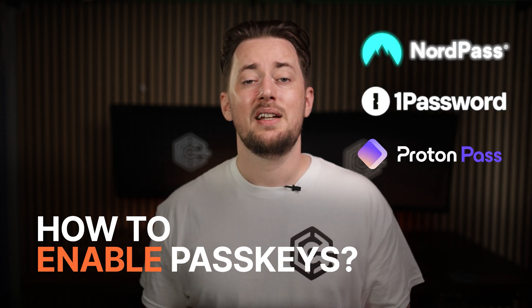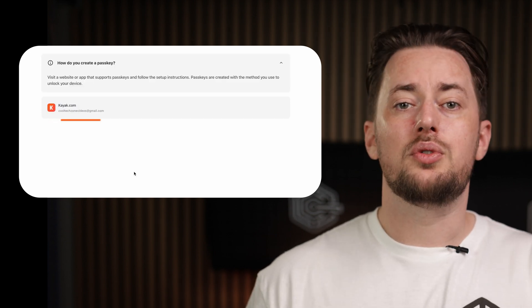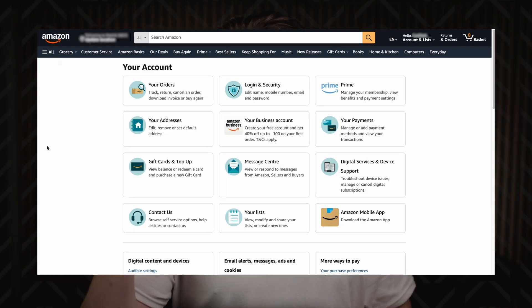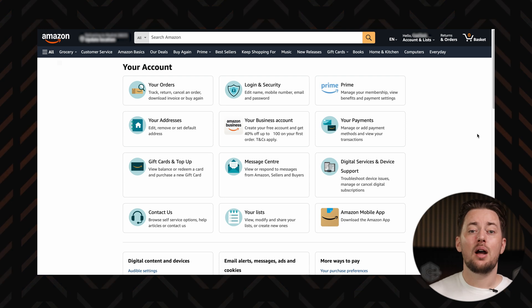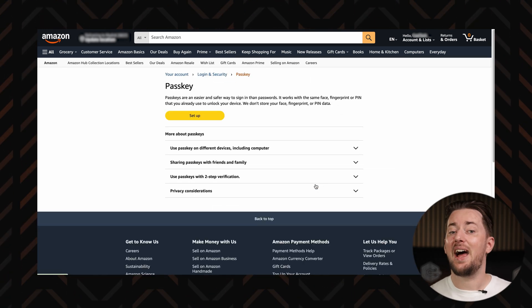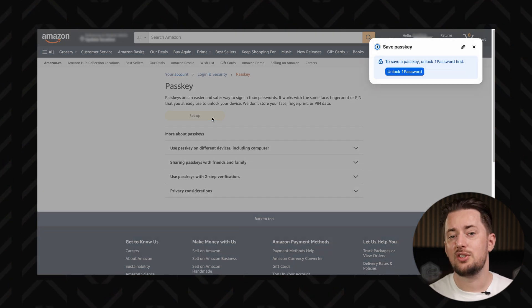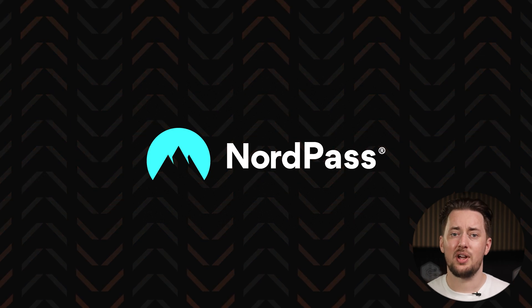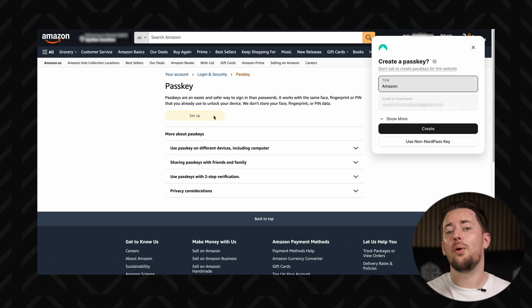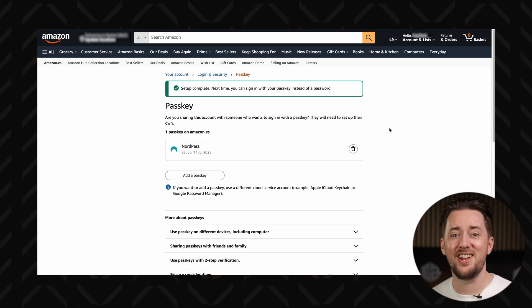The process of enabling and using passkeys is very similar across the three providers. NordPass and 1Password show you which of your accounts support passkeys, so you can go to that website and set it up. For example, if you want a passkey on an Amazon account, choose the login and security page, click the edit button near the passkey section, and then press to add a passkey. Your password manager should suggest saving it. With NordPass, it only took a second — it automatically asked me if I wanted a passkey, I said yes, and that was pretty much it.